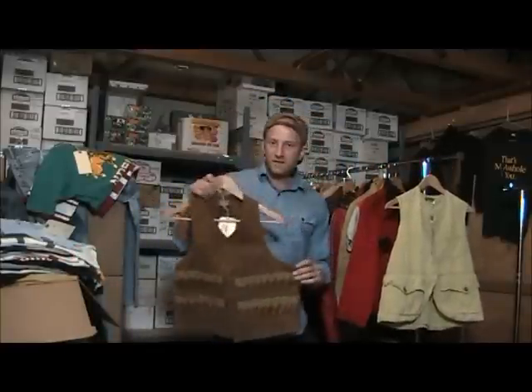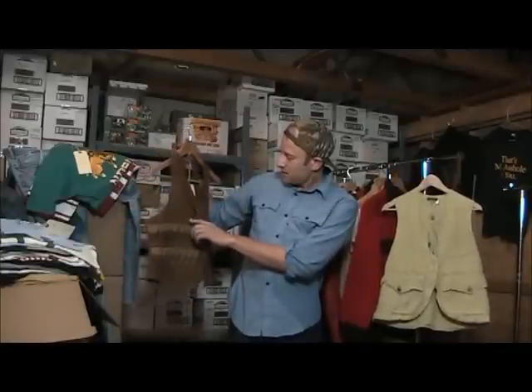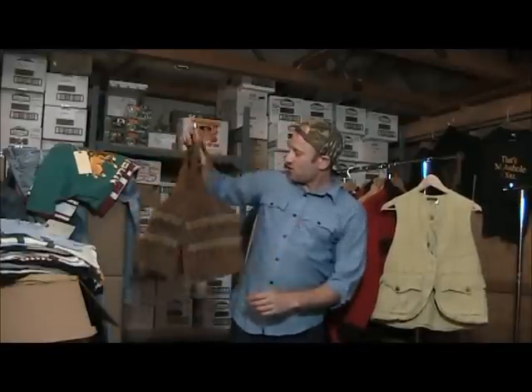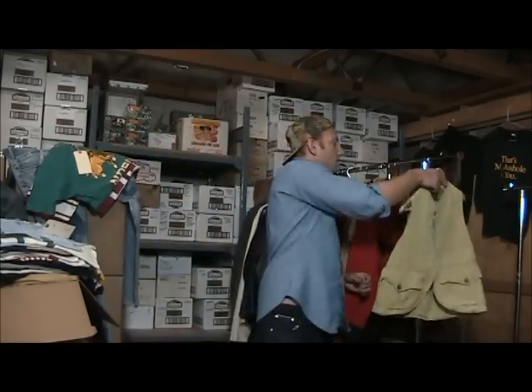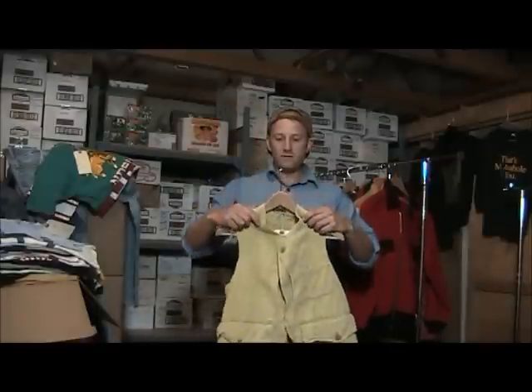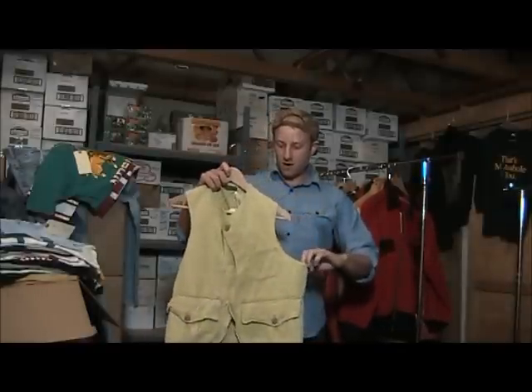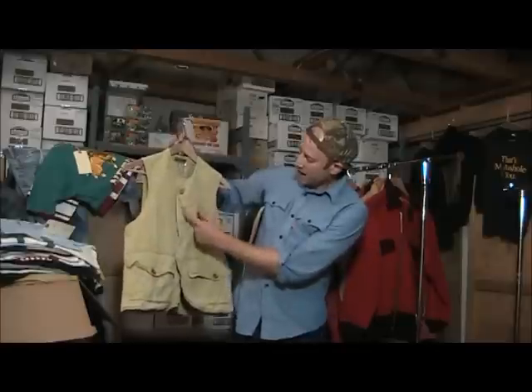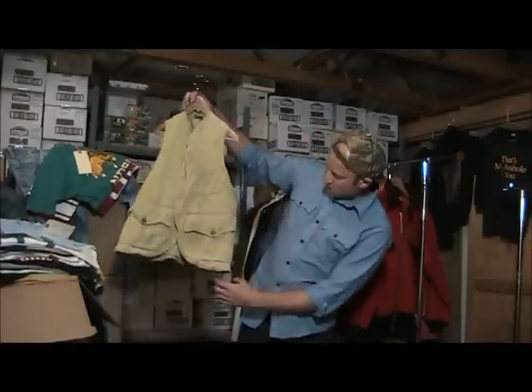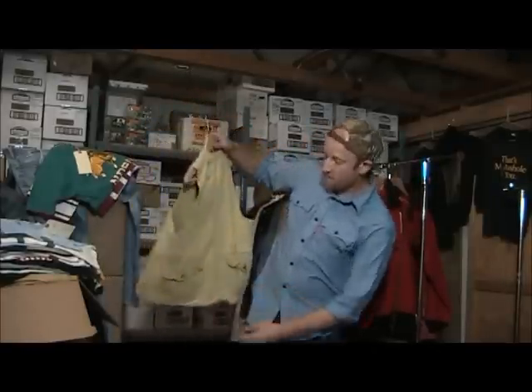Here's a couple of hunting vests. This one is made by Duckbacks — it has the shotgun shell holders and a buckle back. This one I love. This one is earlier, I believe, probably 30s, could be earlier, with the half moon pockets. Really unique pocket designs. Very cool.